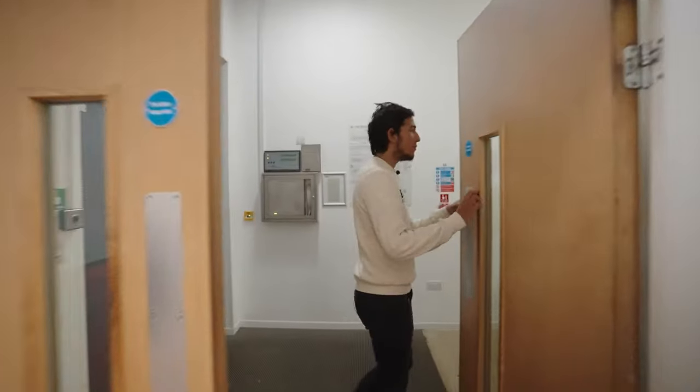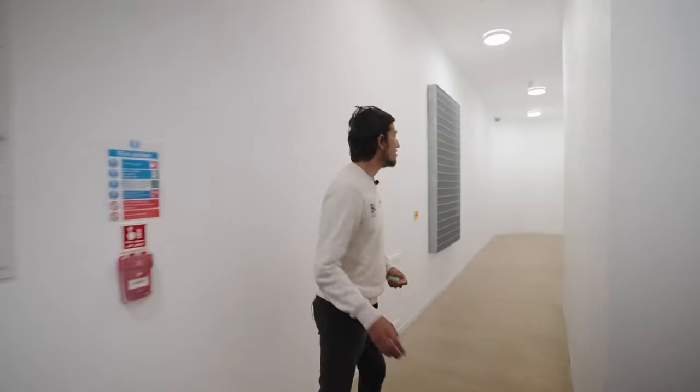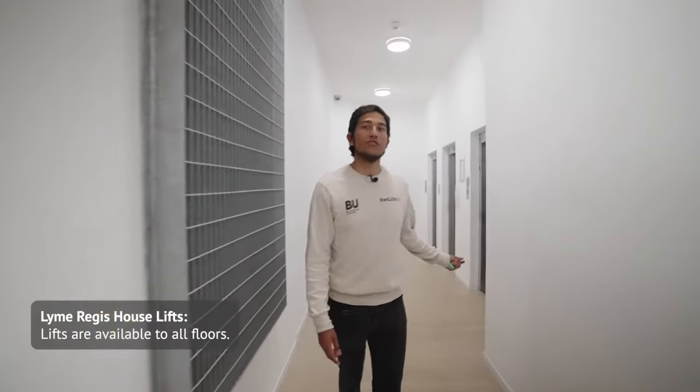Through this doorway we have the rear of the building, which has the bins, stores, and the bike shed. Through here we also have the elevators which will take you up to your rooms.